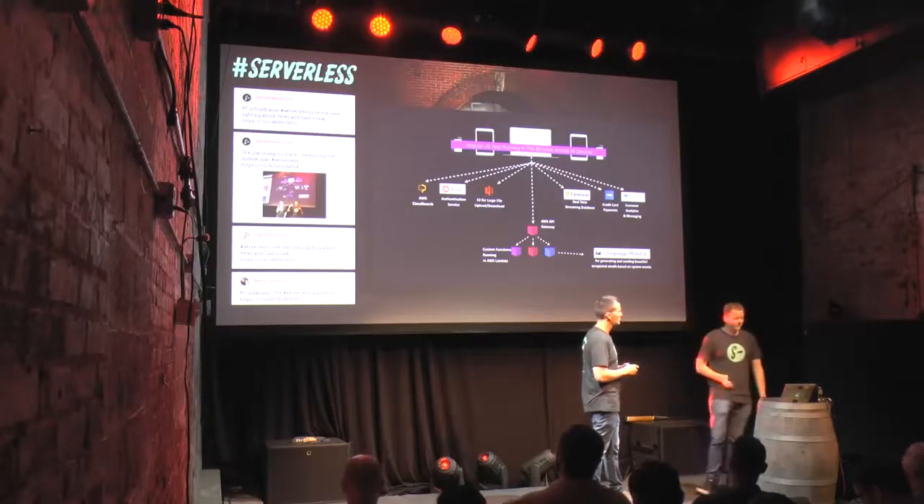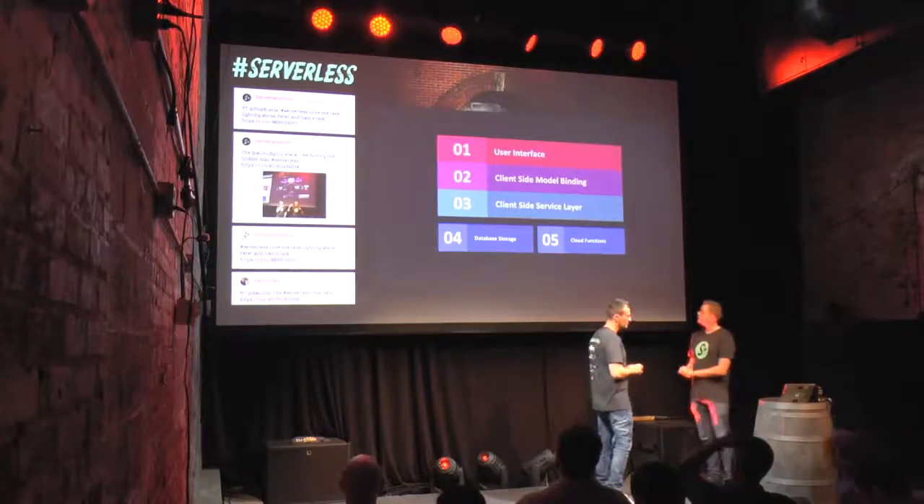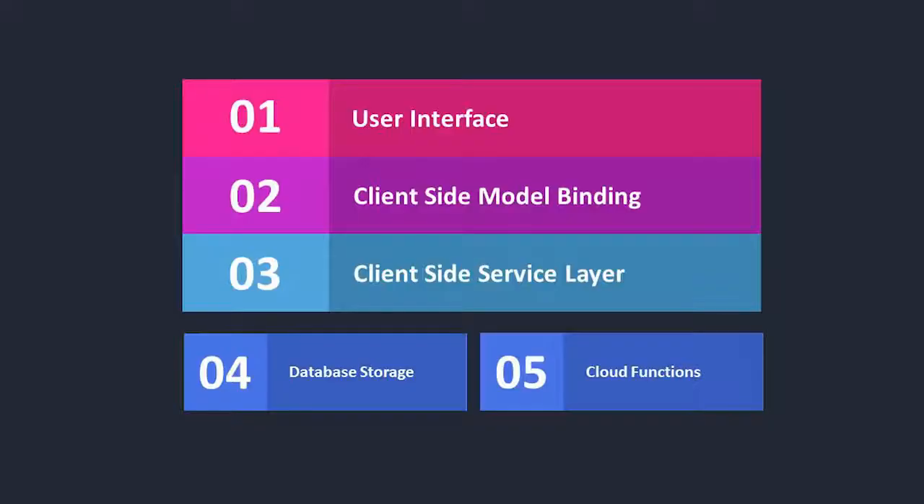Now when you want to add a new feature, in a lot of cases you can just touch the stack in your front end and call straight out to a powerful service like Firebase, even to the right data. You can touch a lot less services.